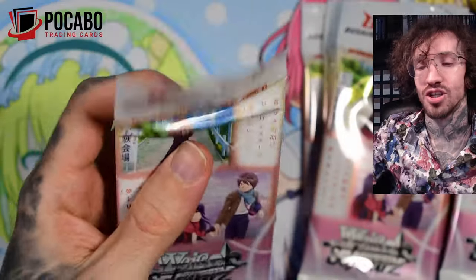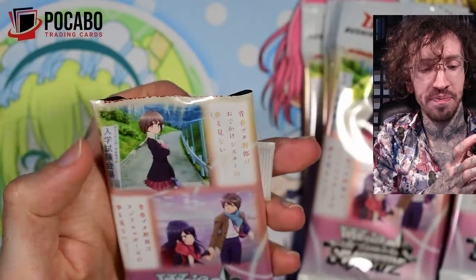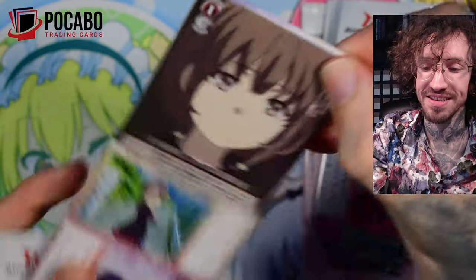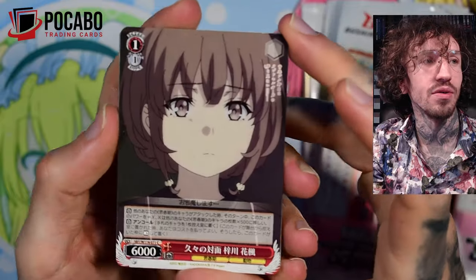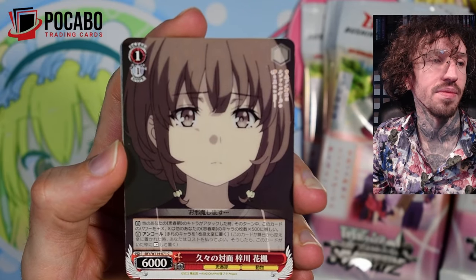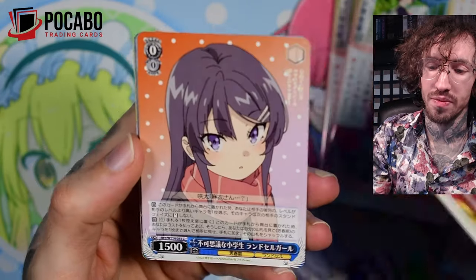The chase hits for this set that are very, very rare — I've read somewhere they are like four to six per case, and they're not even guaranteed in a case. But let's see what we can pull from this one.